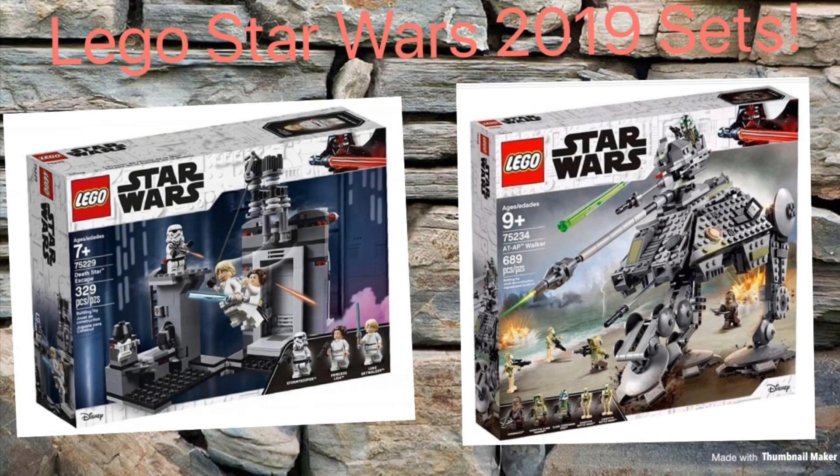Let me know what you guys think of these sets down below — which ones are you gonna pick up and are you excited to see the rest of the sets from this wave? Check me out on Twitter at FlufffyPantsRev, like and subscribe for more, check out some of my other videos, and I'll see you guys later — bye bye!